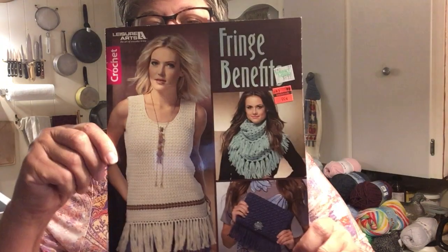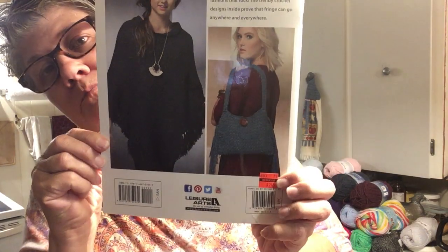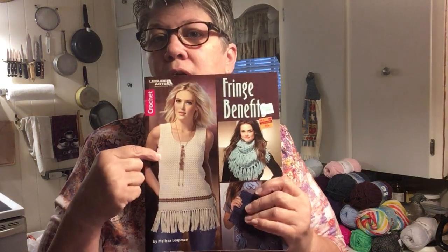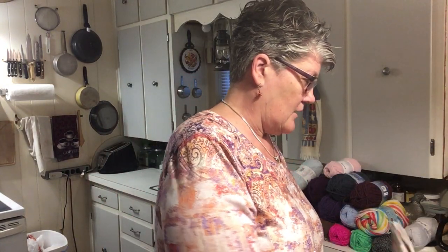Then I got this one — everything in here evidently has fringe on it. Fringe Benefits. There's a poncho on the back, but I think if I use the right yarn for these I can wear this here. A short sleeve tee, maybe, if I needed it. That was Hobby Lobby.